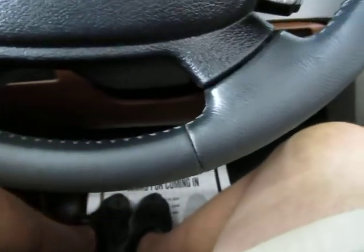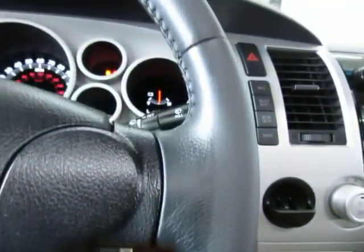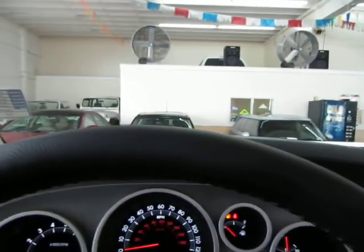It's a leather-wrapped steering wheel. I'll pan around nice and slow so you can see it's in perfect shape — no cuts, no tears, no burn holes, no stitching coming apart. Nothing like that. Just in really, really nice condition.